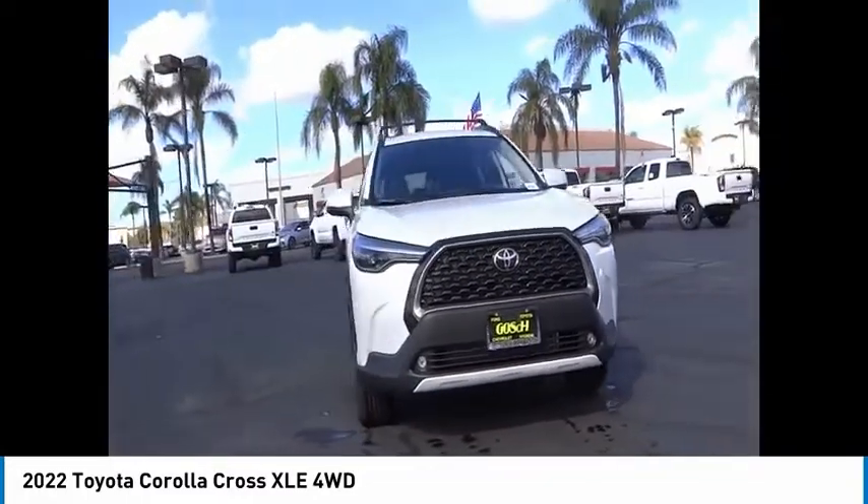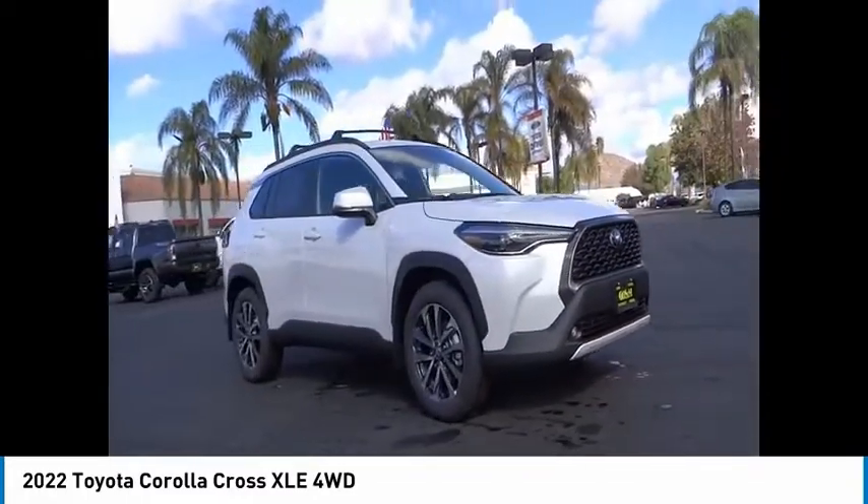Four-wheel disc brakes, rear window defroster, rear window wiper. Come take a test drive today.